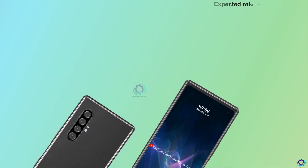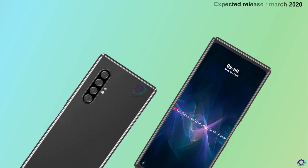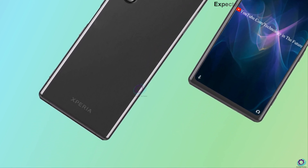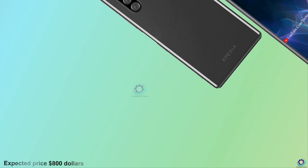This phone will be released in March 2020. Its expected price is $800.00.